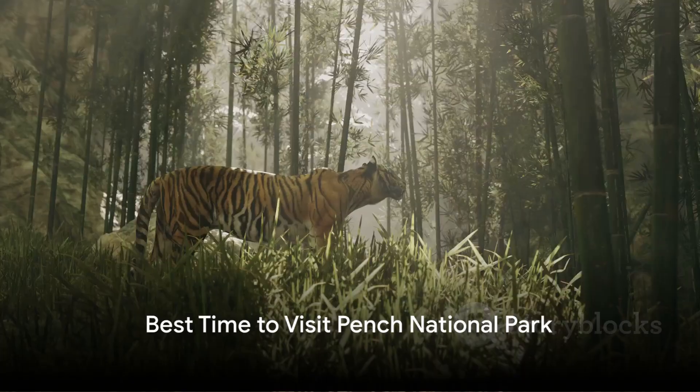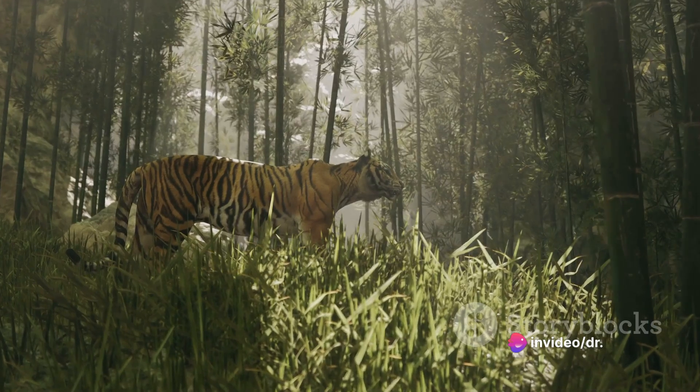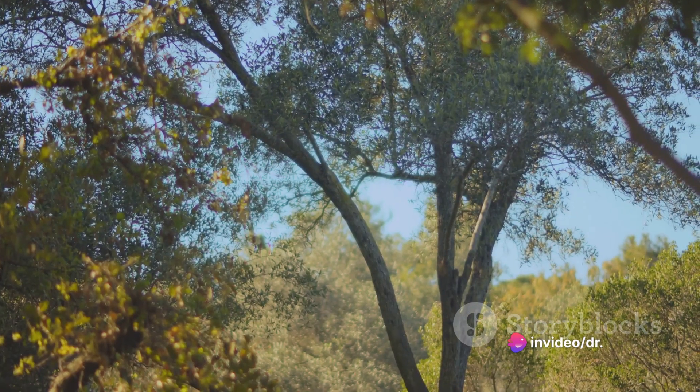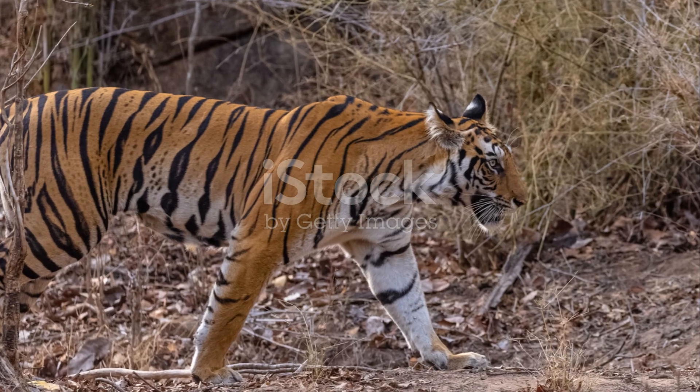The best time to go on a tiger safari in Pench National Park is in the summer months, when the tigers are most active. However, the park is also open in the winter months, and you may still be able to see tigers if you are lucky.